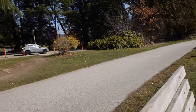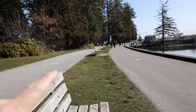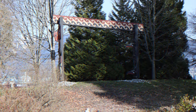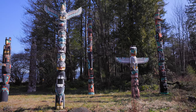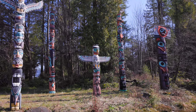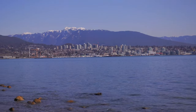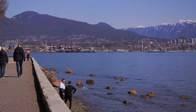Stanley Park has the road over there, a bike lane and a walking lane, so people can do their own thing.